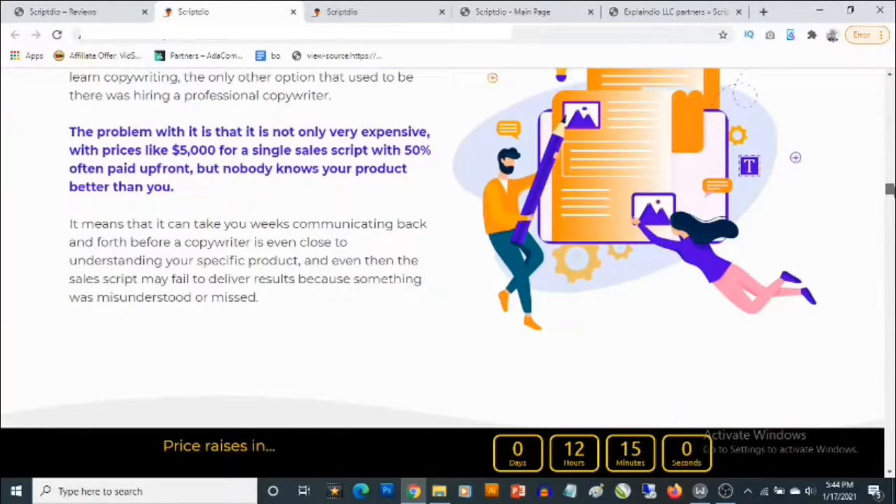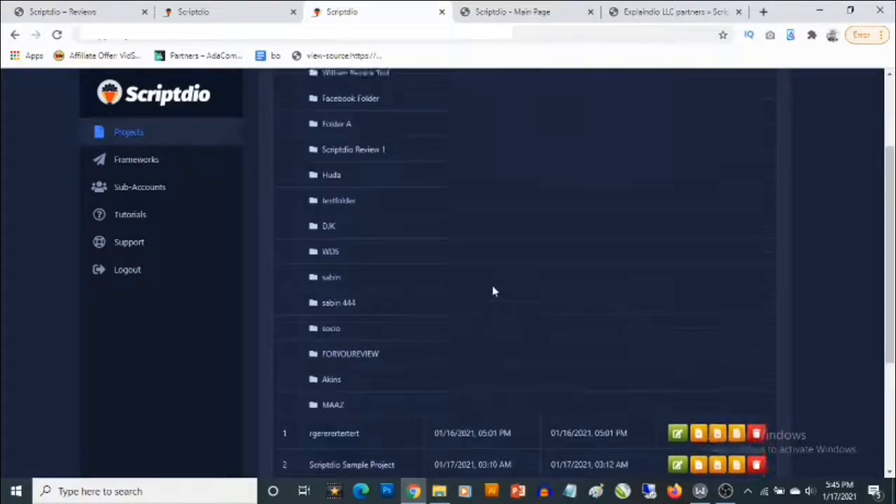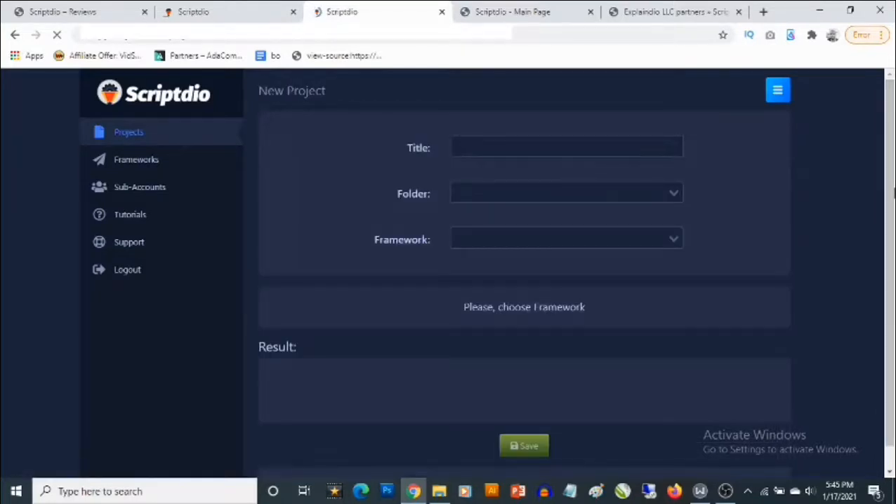I'm going to take you to the dashboard right now. Once you log in, you're going to see the projects — the list of previous projects that you've created. You can search, and if you want to create a new project all you need to do is click on 'Add New' and then give it a title.